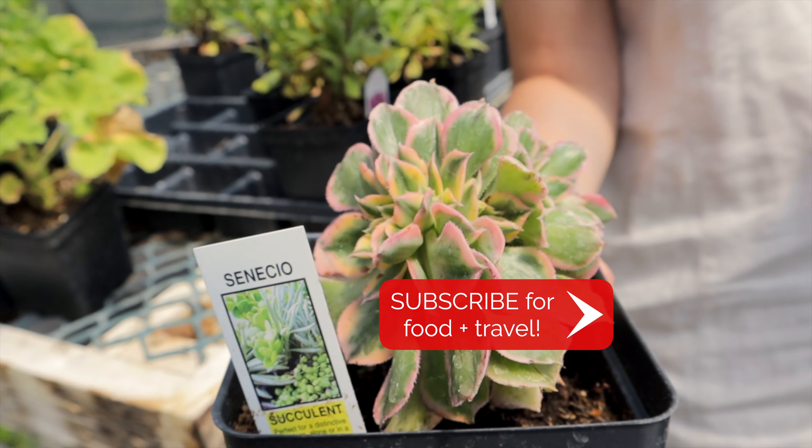We even grabbed a new plant from their lovely greenhouse. It's so cool!